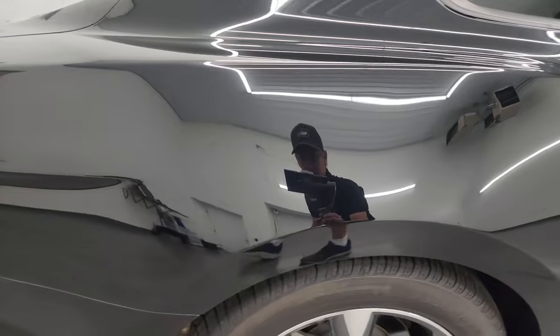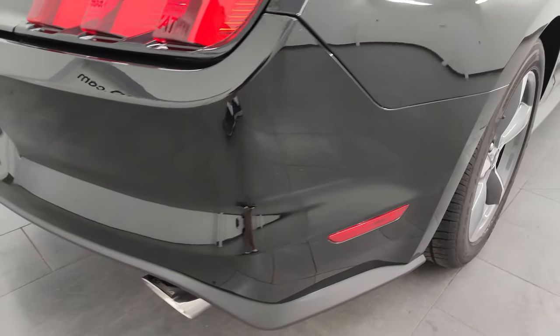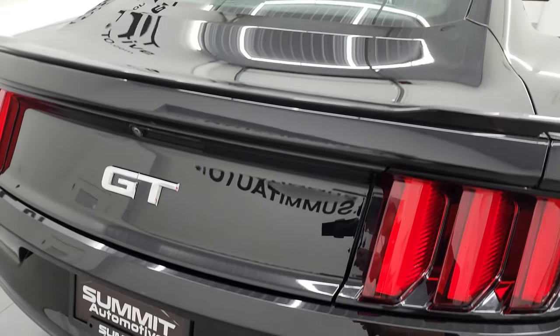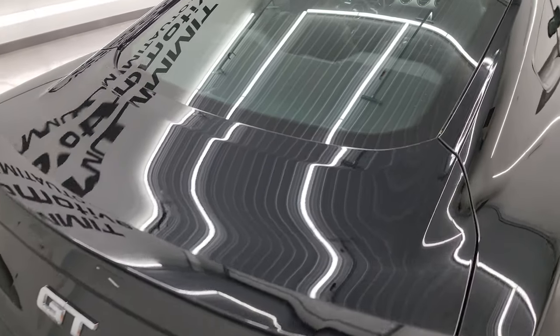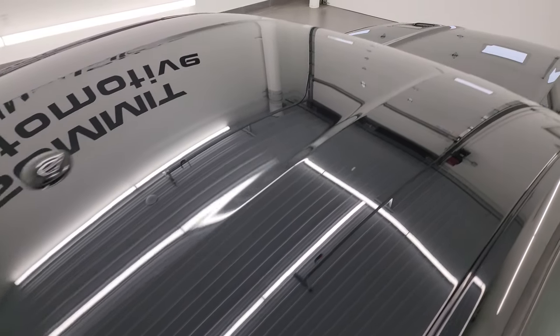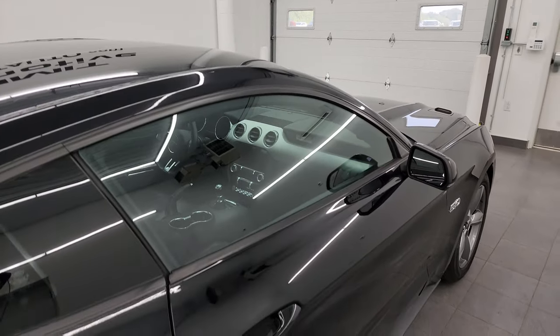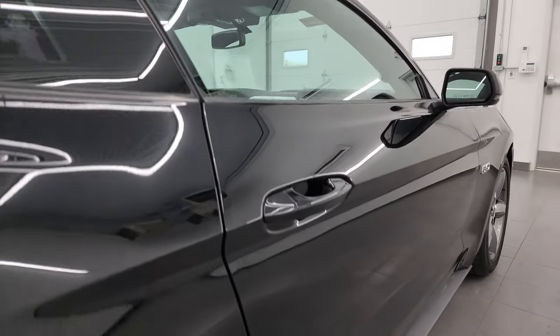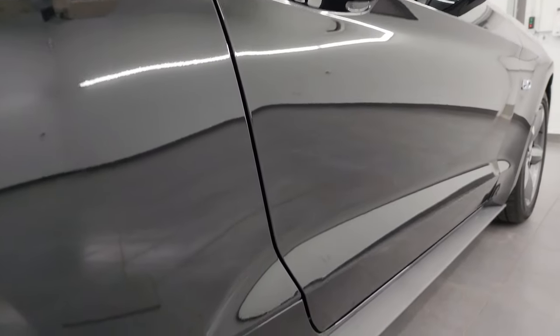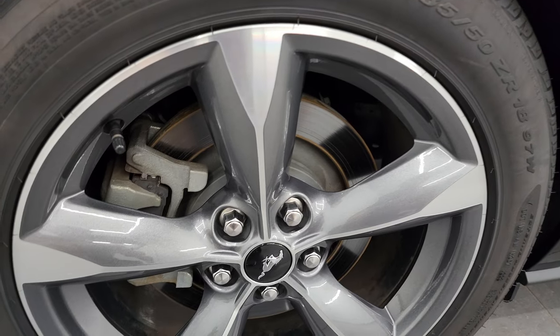I take these HD videos so if you are far away or cannot make the trip down but you're still interested in purchasing the car, you can see the car, you can hear the car, and you can have confidence in the vehicle before you even get here. When you do get here, there are absolutely no surprises — all you have to do is drive it, love it, and make a smart buying decision from wherever you're at. If this video helps you make that buying decision, let your salesman know that you saw the video and that Brett sent you.